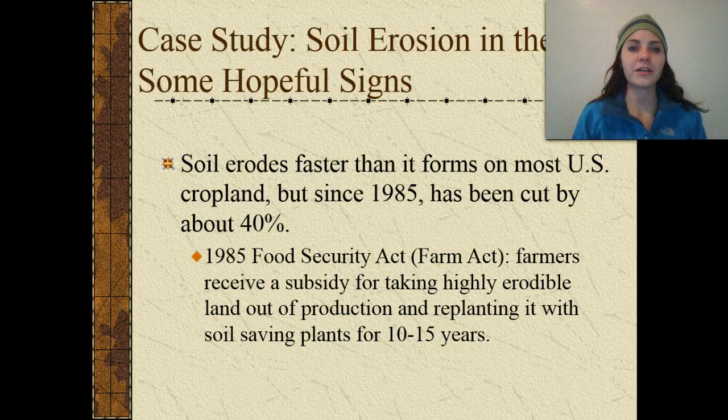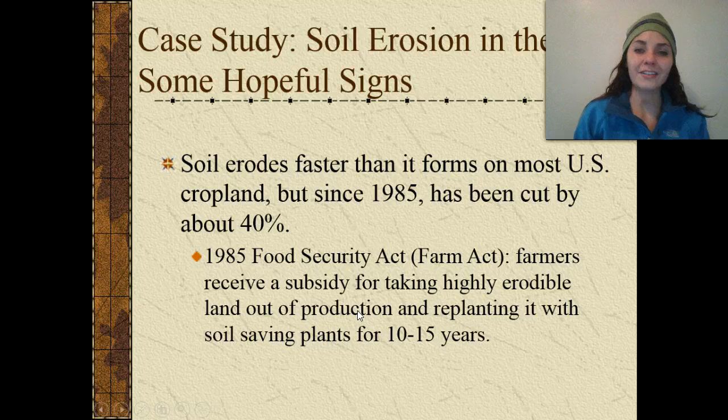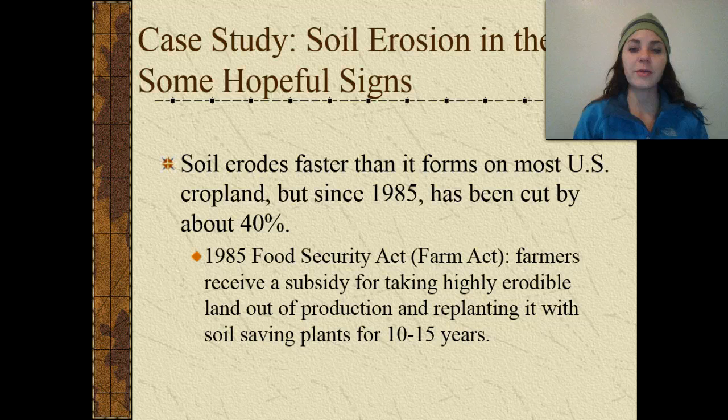Our case study is soil erosion in the United States. What are some hopeful signs occurring now? What are we doing to help prevent erosion, and what are we doing to fix erosion that's already occurred? Soil erodes faster than it forms on most US cropland. However, since 1985, it's actually been cut down by about 40%. This is due to the Food Security Act — the Farm Act — which gives farmers a subsidy for taking highly erodible land out of production and replanting it with soil-saving plants for about 10 to 15 years.